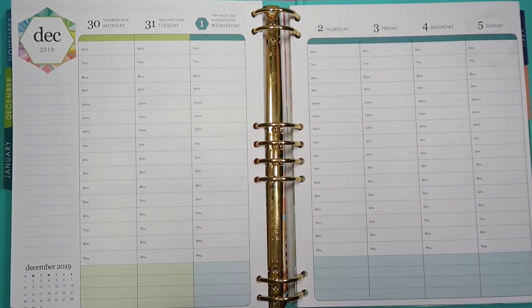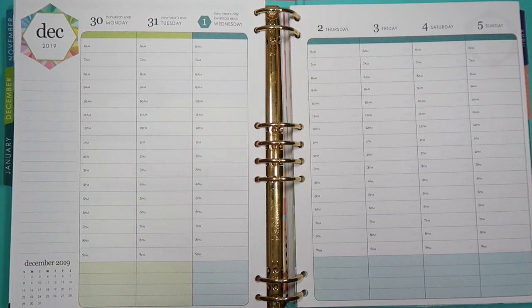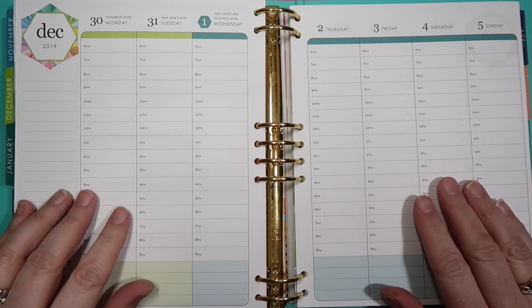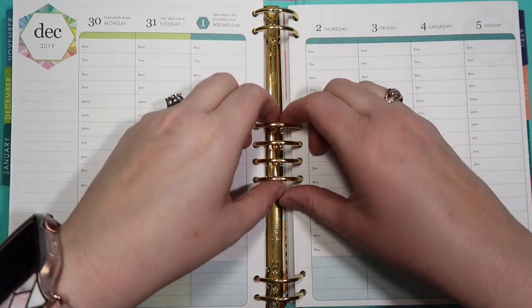Hello everyone, it's Angela from the Chaotic Life of a Planner, welcome to my channel. Today we're going to be planning out the week of December 30th to January 5th. I have here in front of me my Erin Condren Life Planner — this is the binder colorful version. If you are new to my channel, I love the binder.